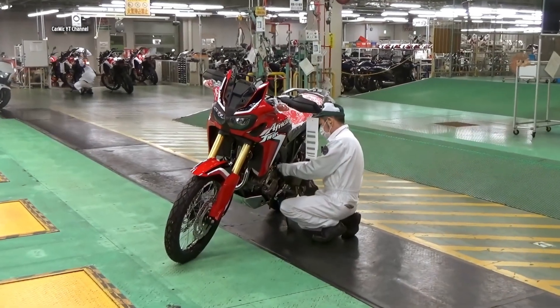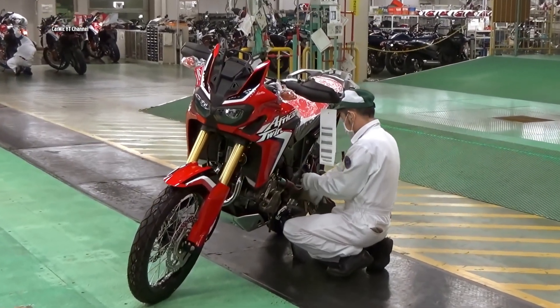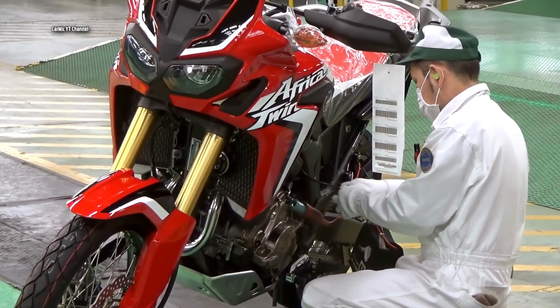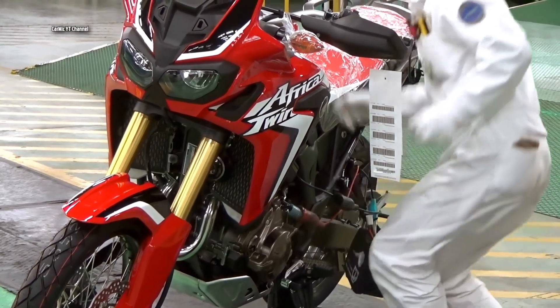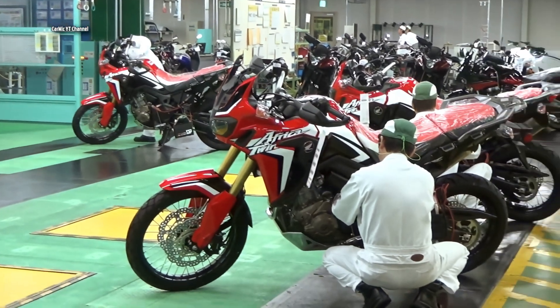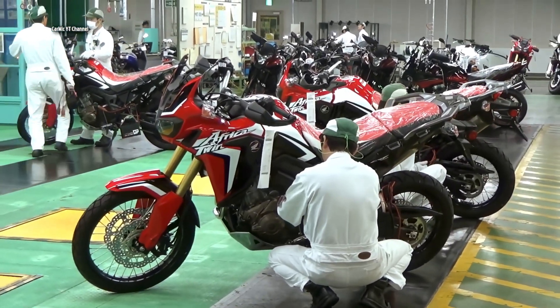Designed with ergonomics in mind, the Honda Africa Twin provides a comfortable riding position that allows for long distance journeys without sacrificing control and maneuverability. Its spacious seat, adjustable handlebars and well-designed foot pegs contribute to a fatigue-free riding experience.